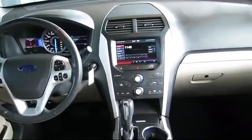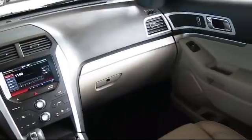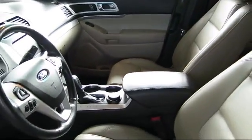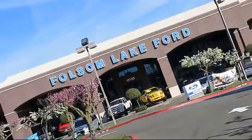Plus 12-months, 12,000-mile limited warranty coverage with roadside assistance. We've got a great selection of certified pre-owned Ford vehicles. Come in today and let us show you what excellence in customer service looks like. We're located off Highway 50 at Folsom Boulevard, under the flag.